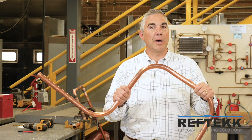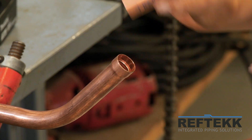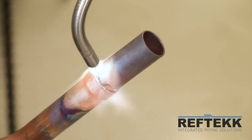RevTech's system of bendable copper piping saves over 80% of field brazes. It virtually eliminates fittings, and if you don't have fittings, you eliminate leaks. It greatly reduces the installed cost of VRF, plumbing, and refrigerant systems.